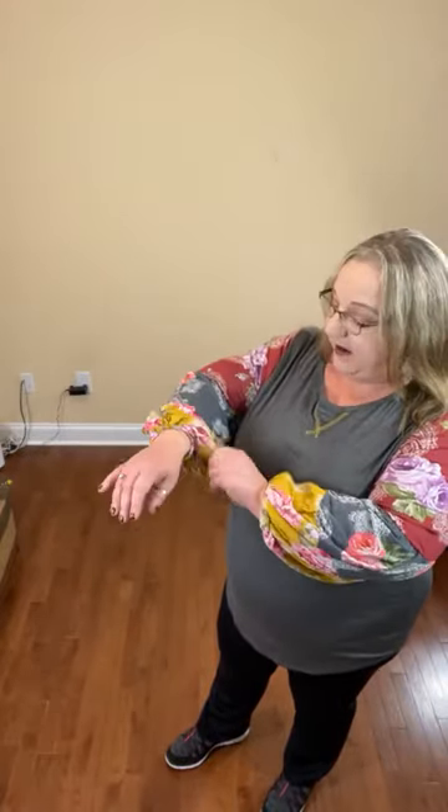So this is shirt number two. It's got a gray body with multicolored floral balloon sleeves. It has elastic at the wrist — the elastic is not tight on me at all. I'm 5'5" and I wear a 2X. It's got the crisscross in the colors of the sleeves, and then it is a relatively fitted bodice — not skin tight, but a little more fitted with the loose sleeves.